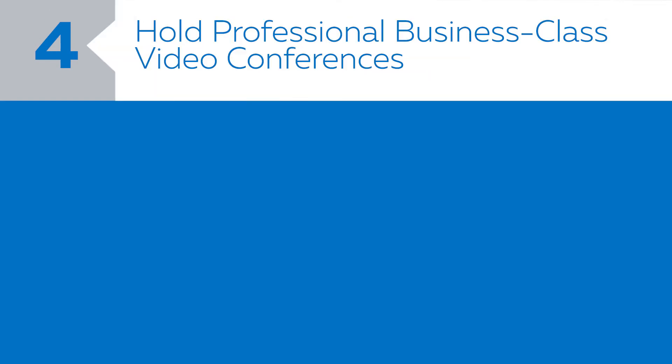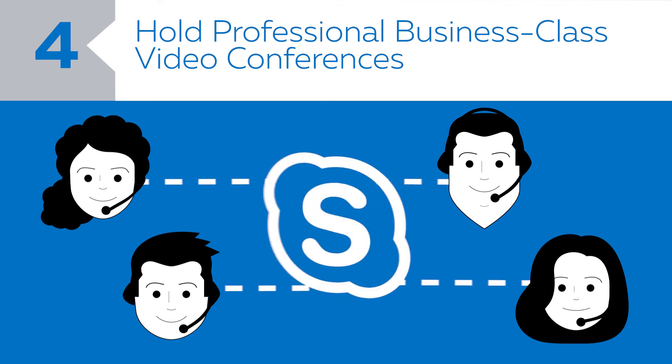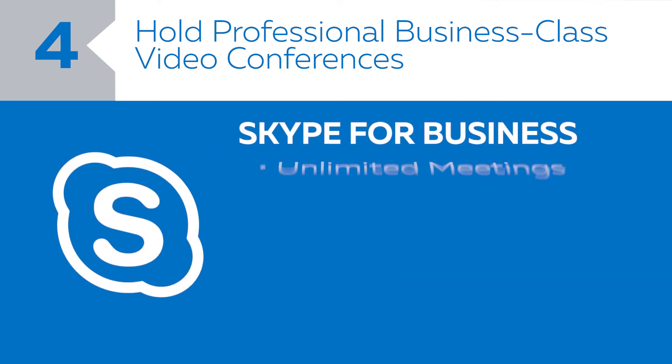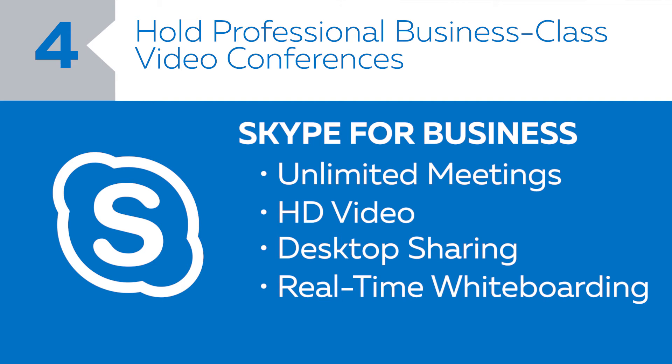Number four: hold business-class video conferences. Whether you have a few remote employees or your workplace is entirely virtual, staying connected is critical. Skype for Business lets you hold unlimited online meetings with enterprise-class features like HD video, desktop sharing, and real-time whiteboarding that allow you to collaborate with others like you're in the same room.